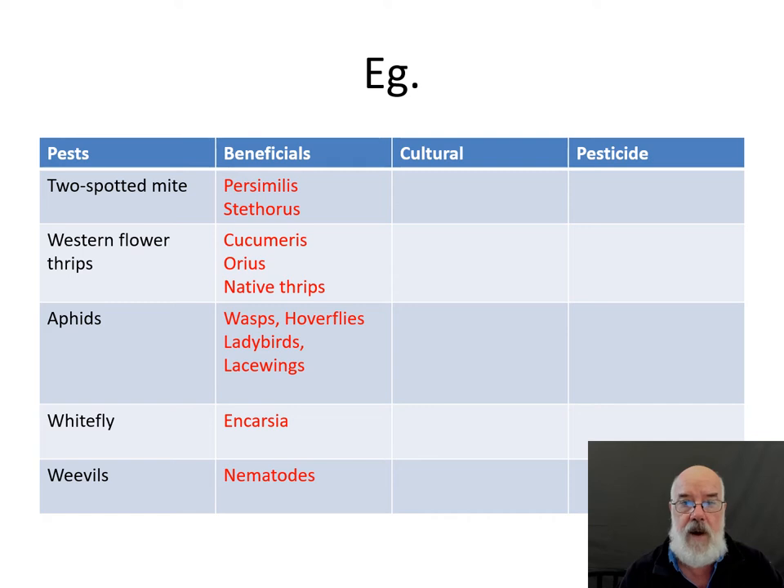Against those pests we have a range of beneficial species. Probably the most important starting point is the use of Persimilis to control two-spotted mite — there are other predatory mites but Persimilis is the main one. I've also nominated a tiny black ladybird called Stethorus, which occurs in outdoor crops and is not commercially available but can impact pest populations. For western flower thrips, the most important predators are Cucumeris, a predatory mite, and Orius, a predatory bug — both produced commercially here — but we also have native predatory thrips that eat western flower thrips and can have a significant impact in outdoor situations.